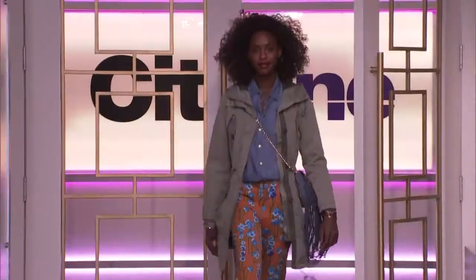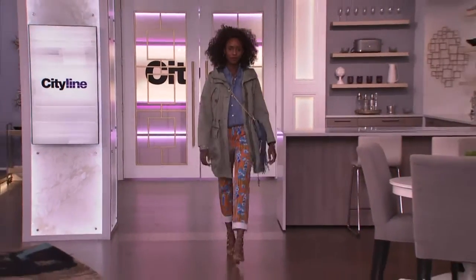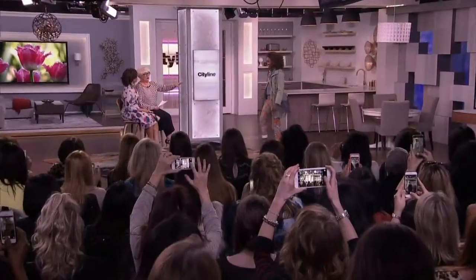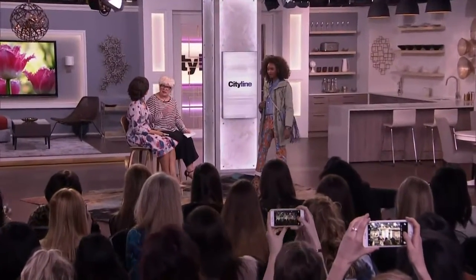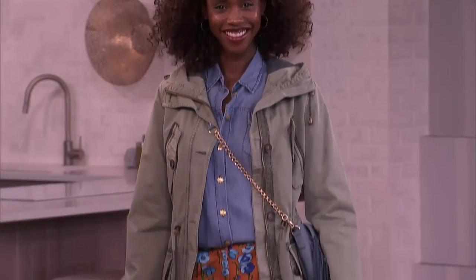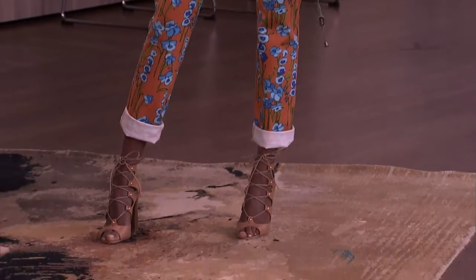So what do we have first? We're going to start with what I'm calling 'Surf Shack' — to me it's an inspiration and also a trend. Anoraks are going to be seen everywhere, dressed up, dressed down, over a little romper, whatever. So this one is a canvas anorak and we've put it over a tencel denim shirt — the tencel is really soft and dressing. You also see brass buttons, which ups the ante a little bit.